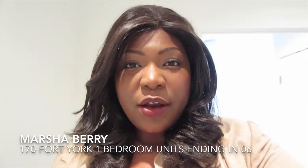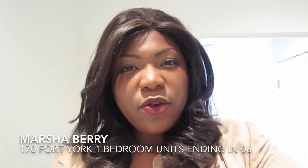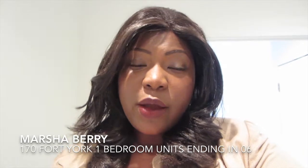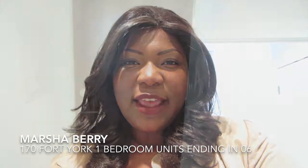Hi, this is Marcia Berry with Condos Through Your Eyes. Right now I'm in a one-bedroom unit at Library District, that's 174 York. I'm just going to do a quick walk around so you can get an idea of what this unit looks like.